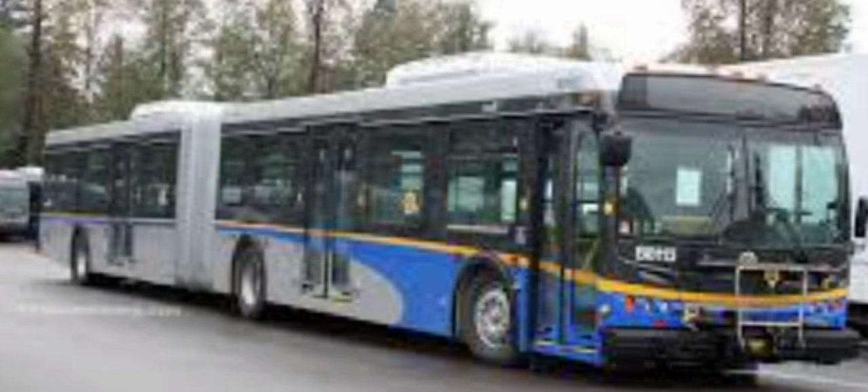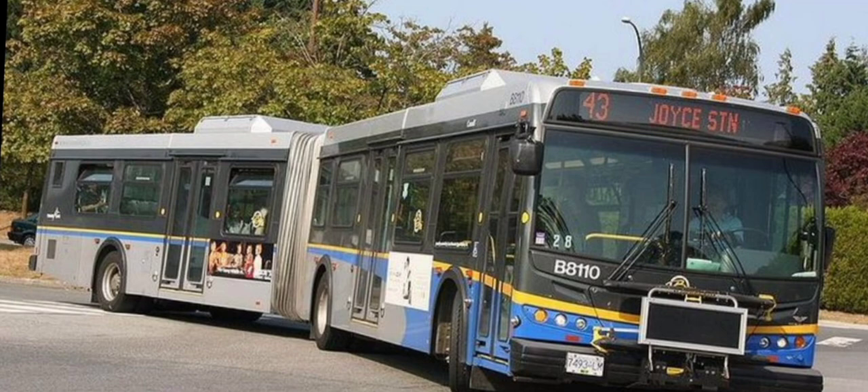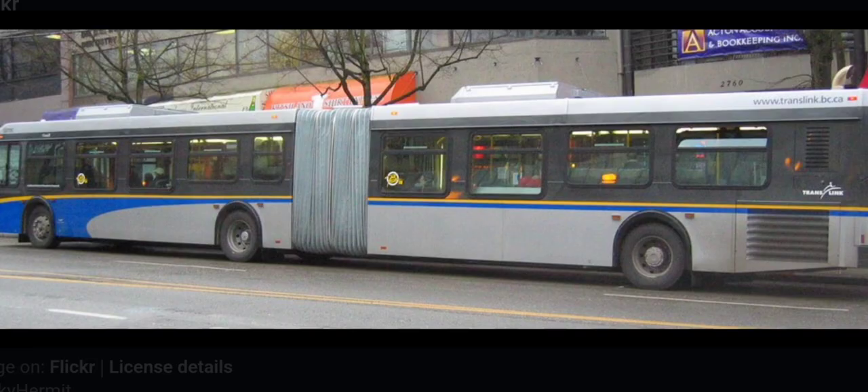Next we have the D60 LFR, which mainly runs through Burnaby, Maple Ridge, and parts of Coquitlam such as White Pine Beach and Bonson Lake, depending on the service.